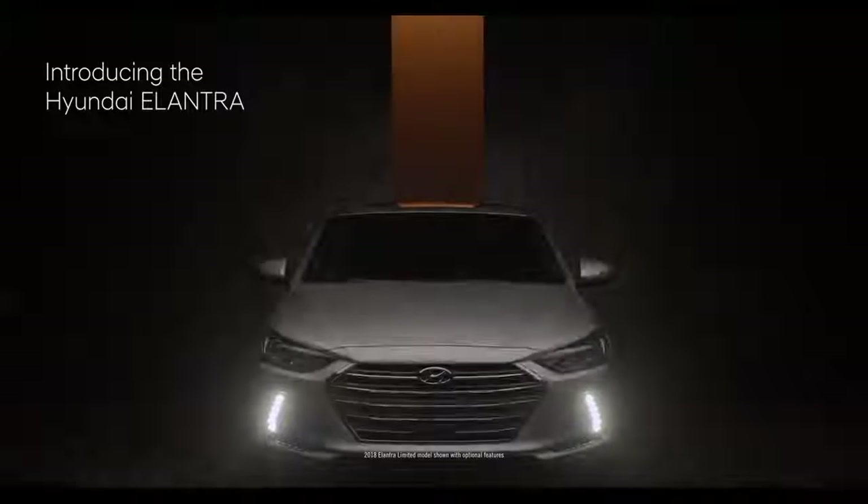Introducing the 2018 Hyundai Elantra. Designed to give you what you really want in a compact: more.